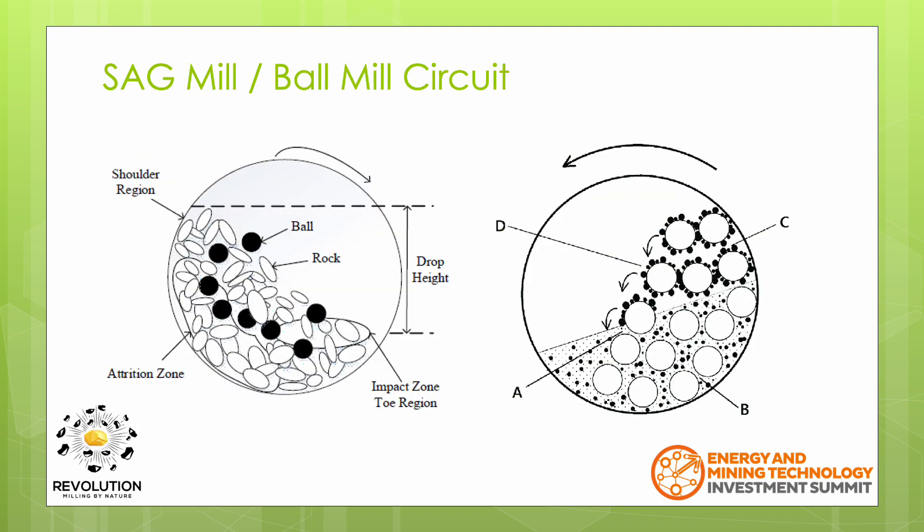The most common comminution circuit is typically a SAG mill and ball mill combination. These massive slow tumblers contain ore, grinding media and water, and often weigh hundreds of tonnes. Keeping this massive weight turning requires huge drive motors, which are often rated in the double digit megawatts.